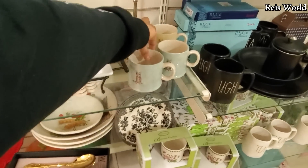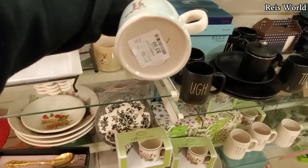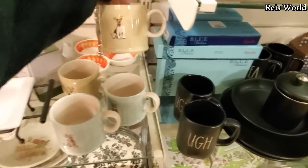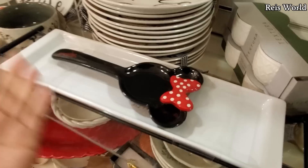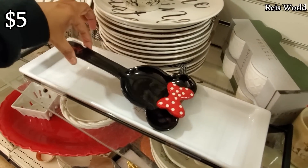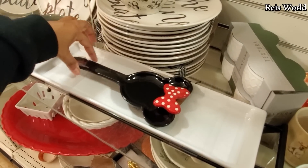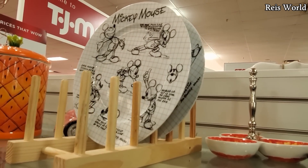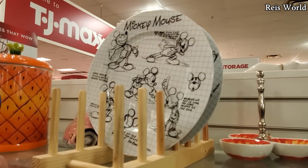Look at the cat mug — so different, only $4. They got a blue one and they have a dog one too. Really cute mini spoon rest, that was only $5 — that's going to be new, I've never seen this one here. And on top they do have the mini plate, or the Mickey Mouse plate, for only $5.